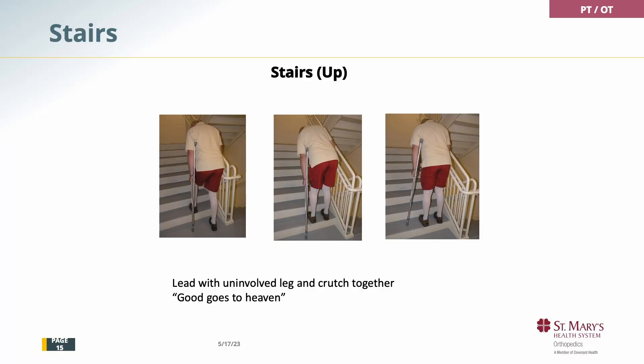When you're doing stairs, you want to lead with the good leg — good goes to heaven. The non-surgical leg goes up first. In this picture, if this gentleman has a right knee replacement, the left leg goes up first, and then the right leg, one at a time. Hopefully you have a railing at home, which makes it much easier.